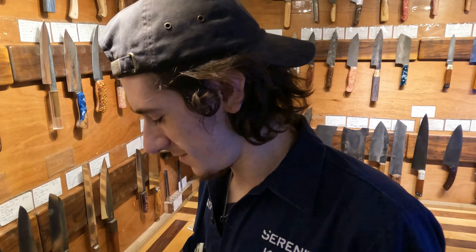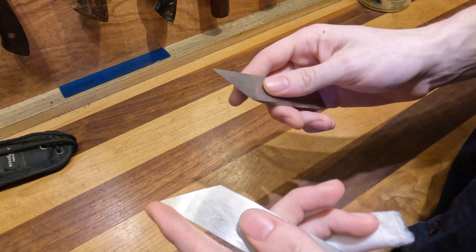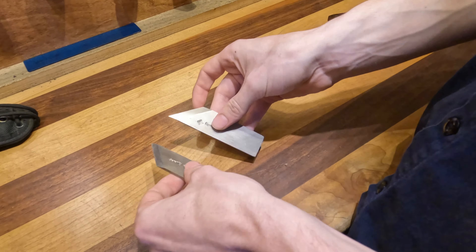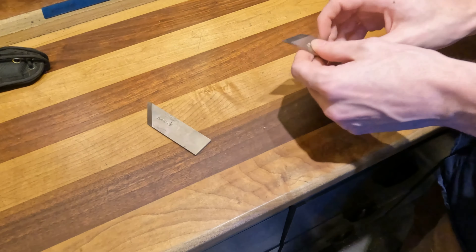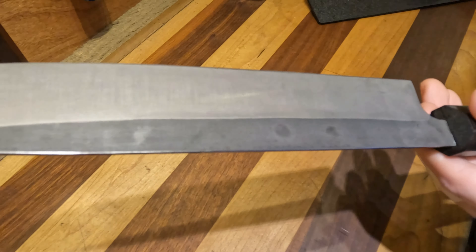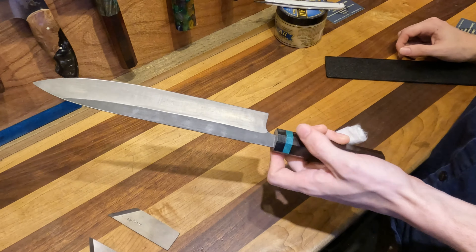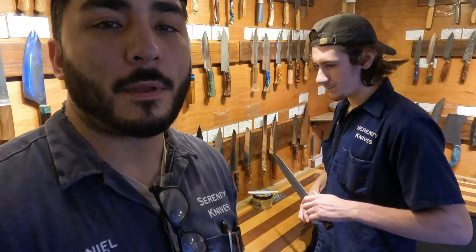Nico's got some Magnacut kiridashi — he calls them 'caution kiridashi' because they're very short and sharp. They're basically little blades you can use to mark wood if you're a woodworker, open packages, or even for really precise cuts in the kitchen. Those are in stock. We're also shipping out a Magnacut slicer — a suji-hiki style with a hidden tang handle Josh made, featuring ebony, black Micarta, and Juma.